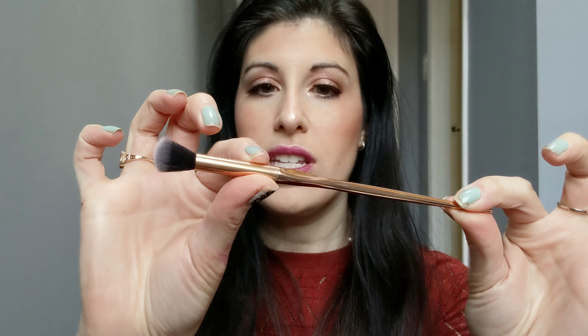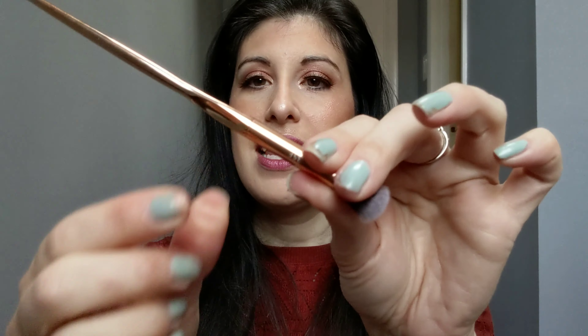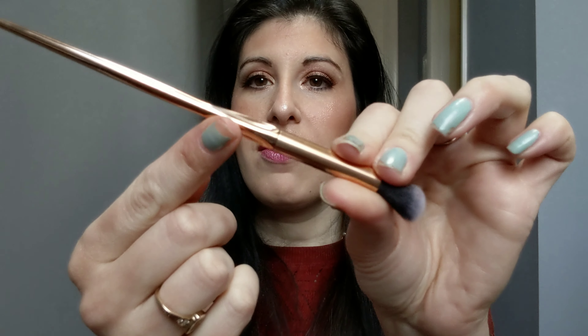I also wanted to mention that I was sent this Farrah brush — it's a blending brush. It is super fluffy and I like how it has these little grooves for you to hold on to it. I used this a little bit but I really didn't have to do a lot of blending out because the colors were kind of the same. But I had been using it for other things and I do like the way that it blends out my makeup. This is a really nice brush — I'd never heard of this brand before.